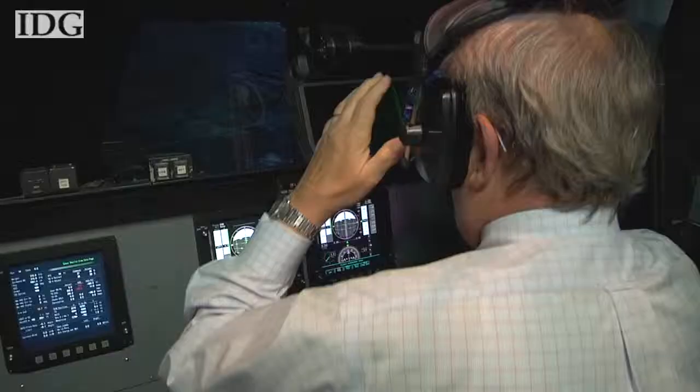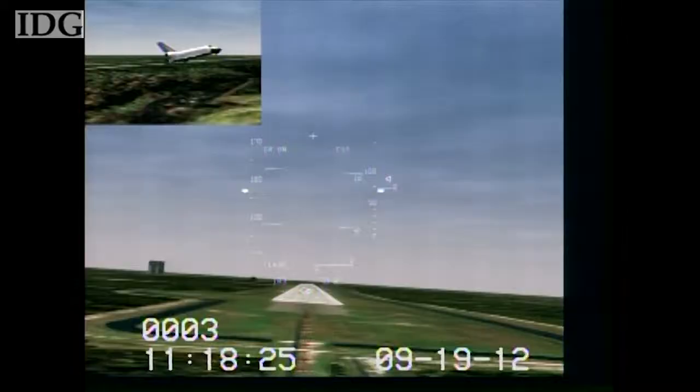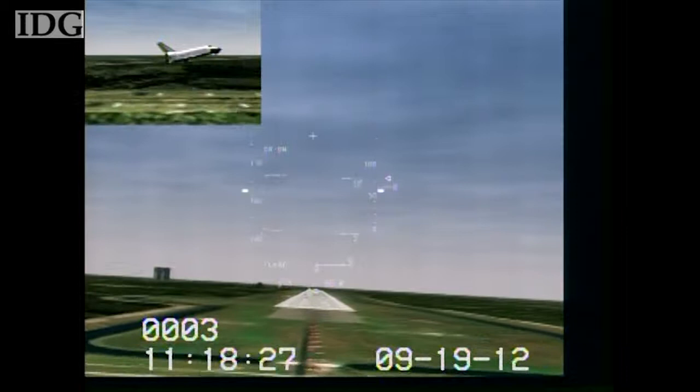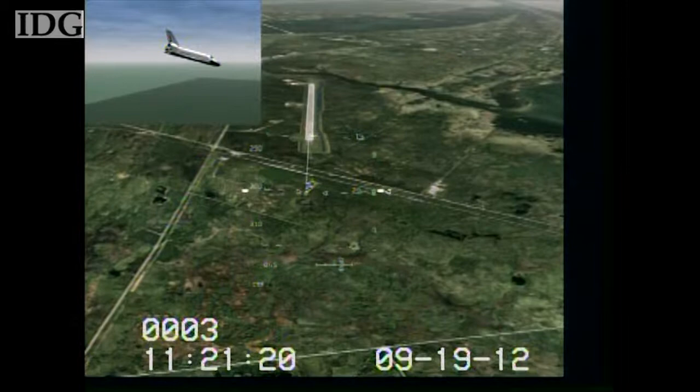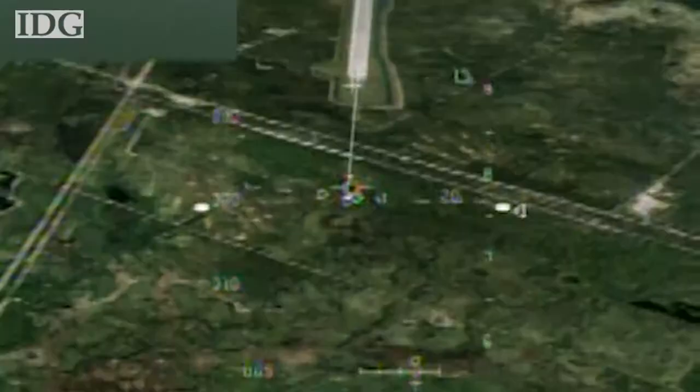As we start flying, things don't get off to a great start, with Bo as pilot. We crashed — but don't blame the pilot. A configuration error in the simulation was to blame, and subsequent landings were perfect, setting a high bar for me.